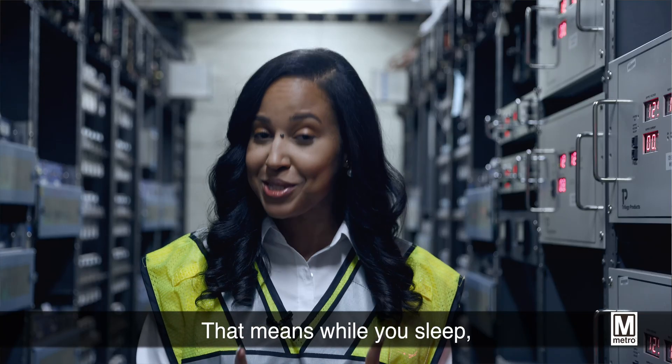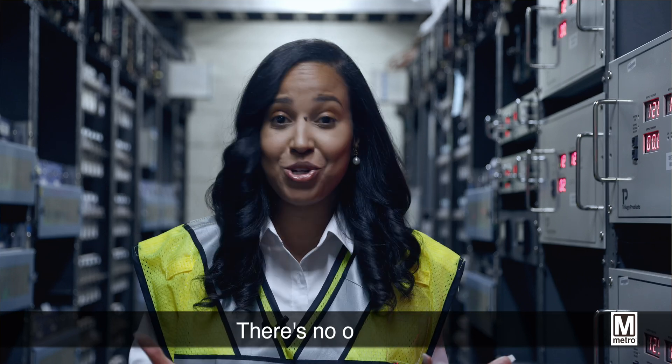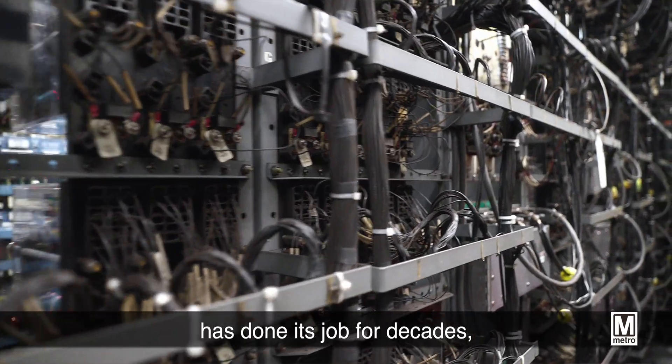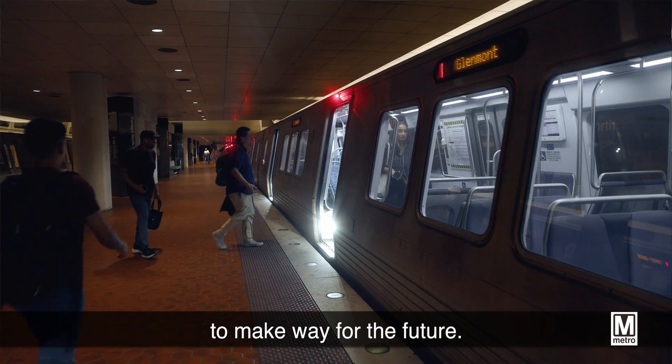That means while you sleep, long after Metro has closed, our train control equipment is still operating. There's no off switch, which is why modernization is key. This legacy system has done its job for decades, but it's reaching the end of its useful life. It's time to invest in new technology to make way for the future.